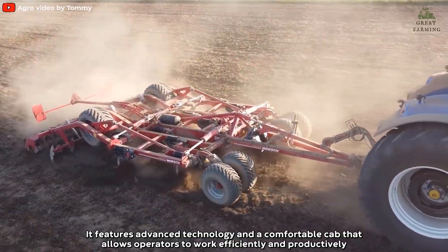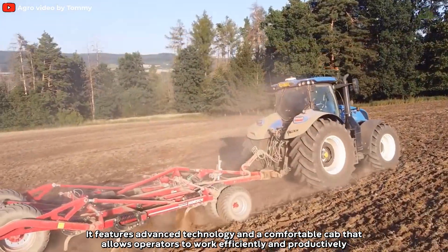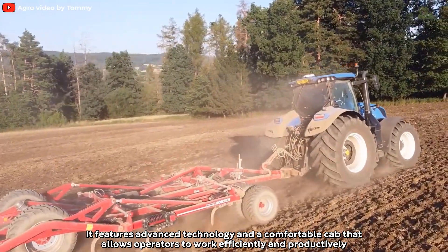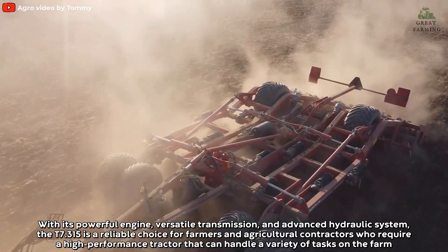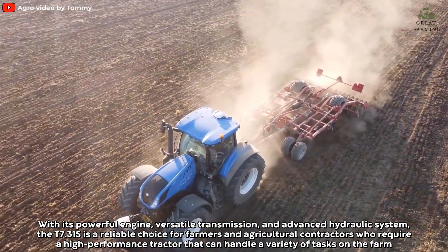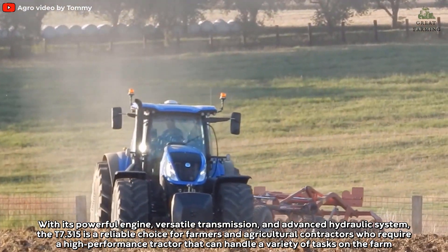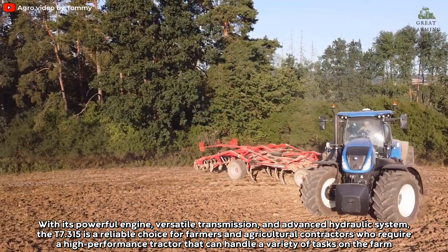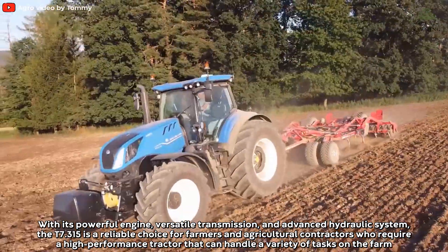The New Holland T7 315 is a powerful and efficient tractor designed for heavy-duty tasks. It features advanced technology and a comfortable cab that allows operators to work efficiently and productively. With its powerful engine, versatile transmission, and advanced hydraulic system, the T7 315 is a reliable choice for farmers and agricultural contractors who require a high-performance tractor that can handle a variety of tasks on the farm.